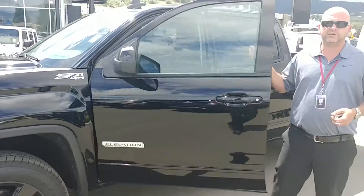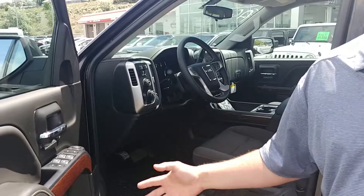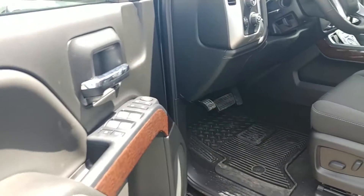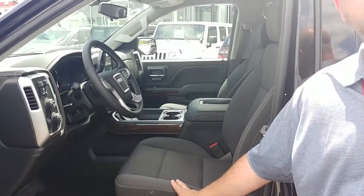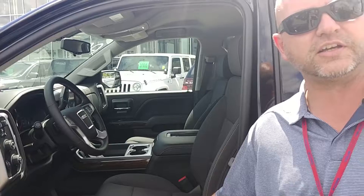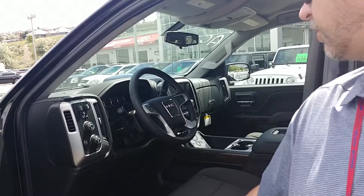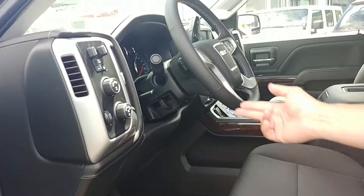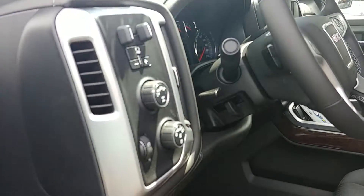Moving into the front on the SLE, you're going to get all of your standard power features — power windows, power locks, air conditioning, cruise control. One of the reasons I selected this truck is it does have the bucket seats which includes the center console. That means you're going to get power seats on both sides — power heated seats. It also features dual climate, an 8-inch high-def touchscreen fully integrated with Apple CarPlay and Android Auto. It's also got a trailer brake controller for any towing, and an electronic transfer case as well.